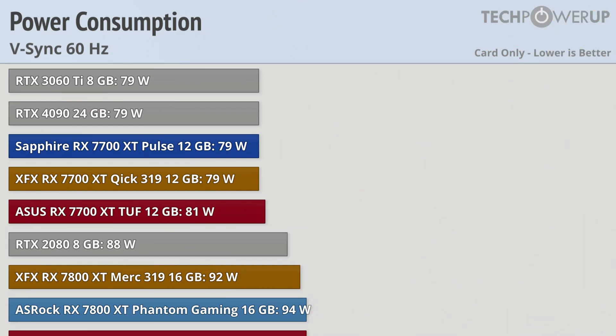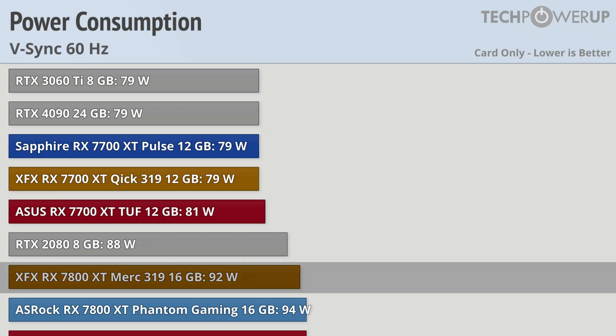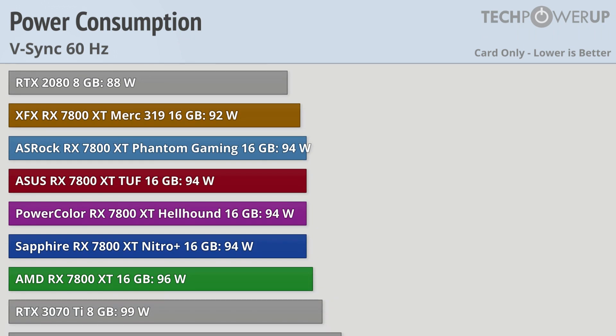For those looking to play at a locked 60 fps, the script does flip pretty much, and now the 7700 XT is more efficient than the 7800 XT, and the partner cards are more efficient than the reference model — more than likely related to the generous power curve used in the reference design.